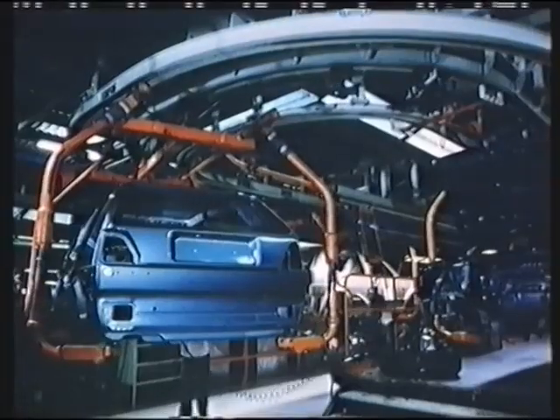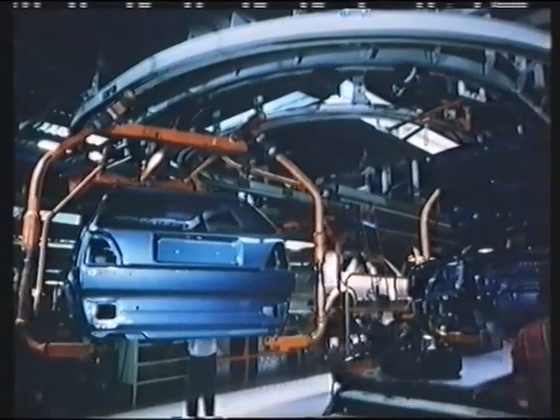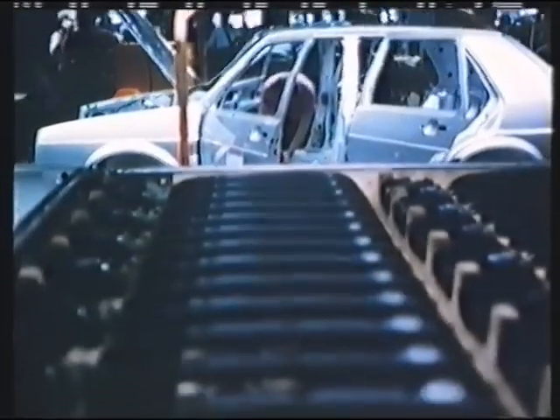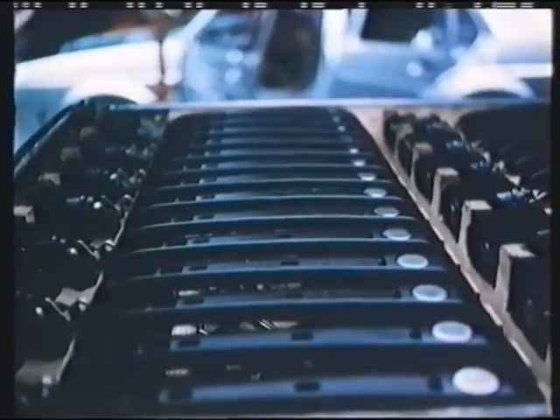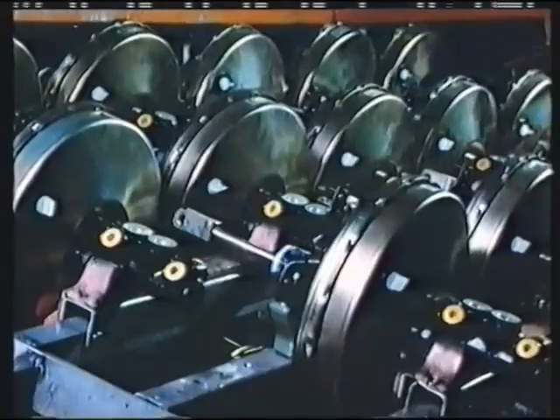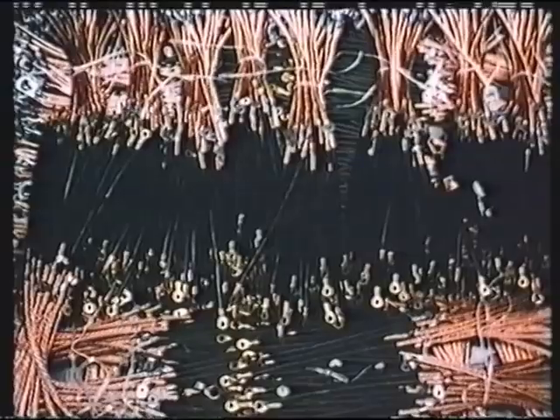In hall 54, which is often described as the hall of robots, more than 6,000 employees work in two shifts. A car consists of over 5,000 parts, depending on the particular model, and no way can they all be assembled automatically.